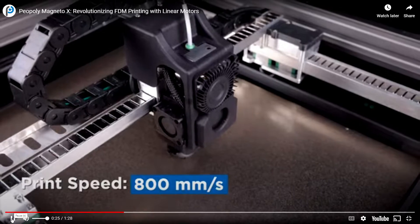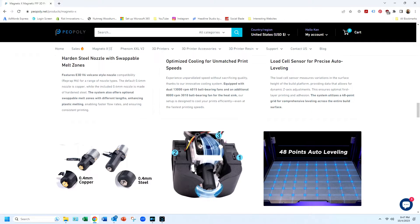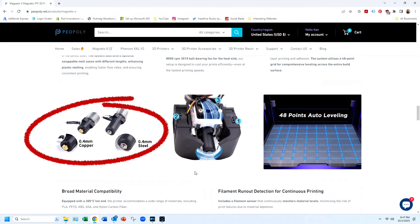Tell us about the hot end. We designed the hot end in-house. We call it the Lens Extruder, and it has a swappable melt zone that's very easy to swap. The idea is that you can easily swap different lengths of melt zone.